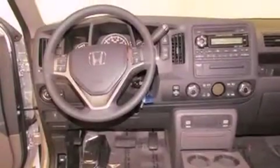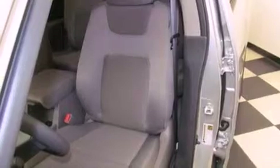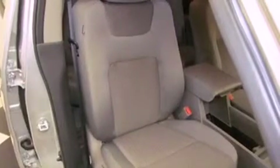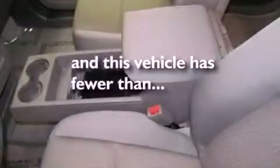All of the following features are included: alloy wheels, air conditioning, cruise control, a premium sound system, a bed liner, an anti-lock braking system, side impact airbags, full power accessories, a rear window defroster. And this vehicle has less than 1,000 miles.